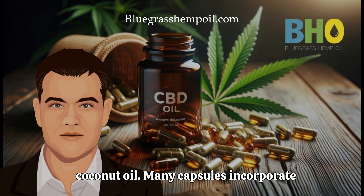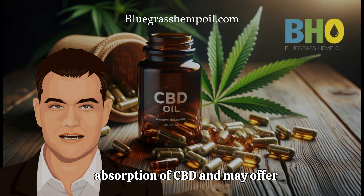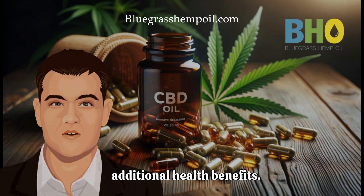The Benefits of Coconut Oil. Many capsules incorporate coconut oil, which enhances the absorption of CBD and may offer additional health benefits.